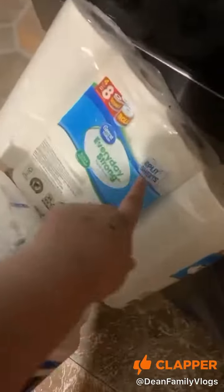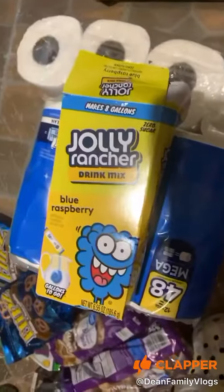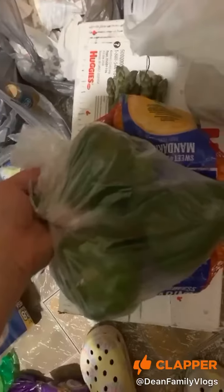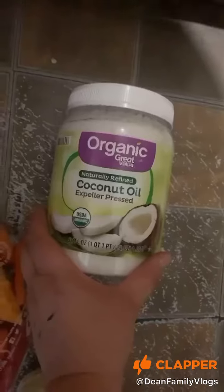Some Sprite, toilet paper, paper towels, Jolly Rancher drink mixes. Asparagus, Huggies diapers, Cuties, three green peppers, some sweet peppers, and coconut oil.